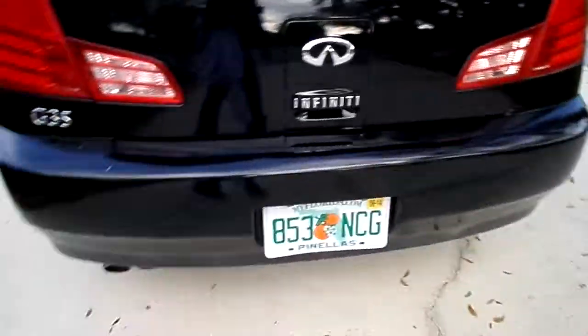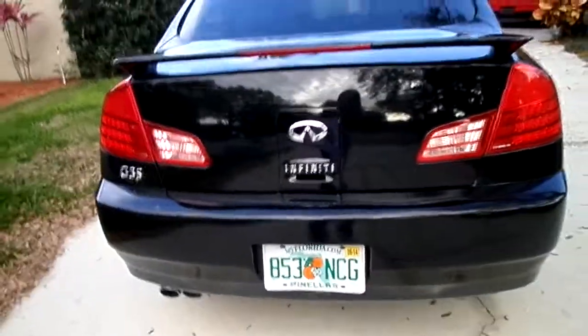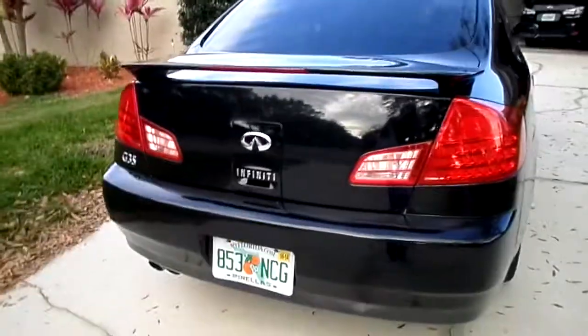There's the bumper — like I was telling you, it has a little bit of a wave to it but you really have to look to be able to see it. Otherwise it looks pretty good.